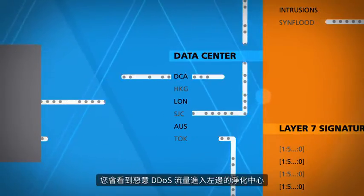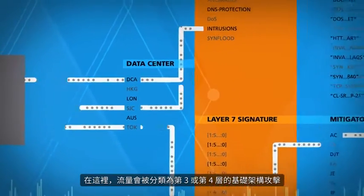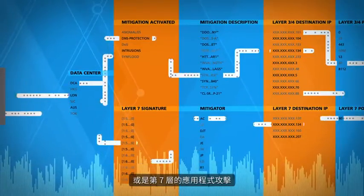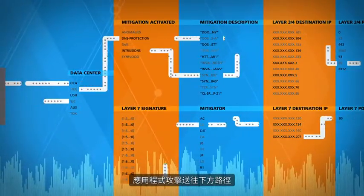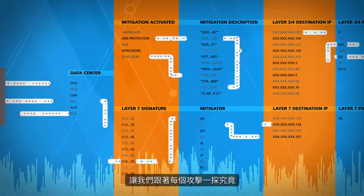You'll see the malicious DDoS traffic entering the scrubbing centers on the left. Here it is categorized as either an infrastructure attack — layer 3 or 4 — or an application attack — layer 7. Infrastructure attacks are sent to the top path. Application attacks are sent to the bottom path. This is because the two different attack types are handled differently. Let's follow each attack.